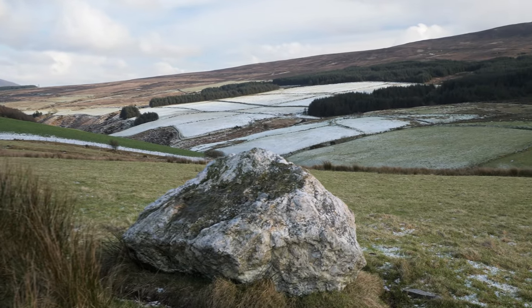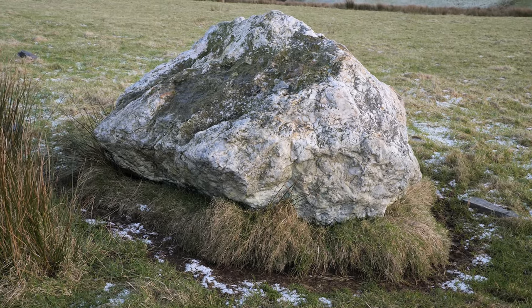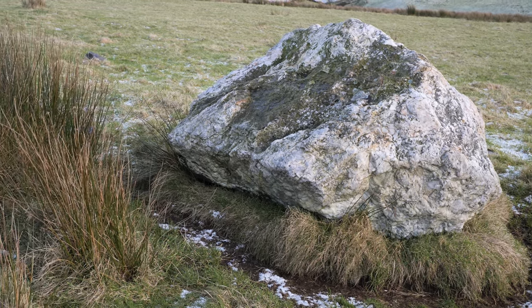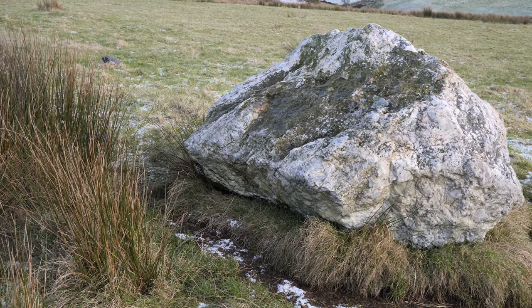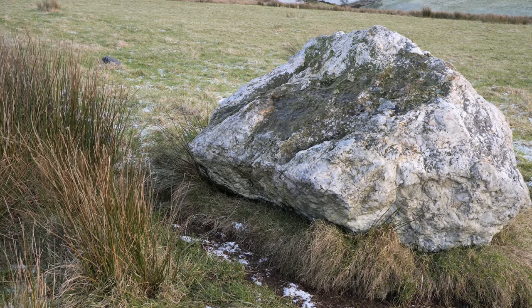This big beauty here is a marker stone. They would use these stones in the old days — not necessarily here, but when they'd be walking across the hills there'd be no lights. The only thing they'd be able to see at night would be these big white granite stones standing out in the dark. If you put your hand on them they're stone cold.